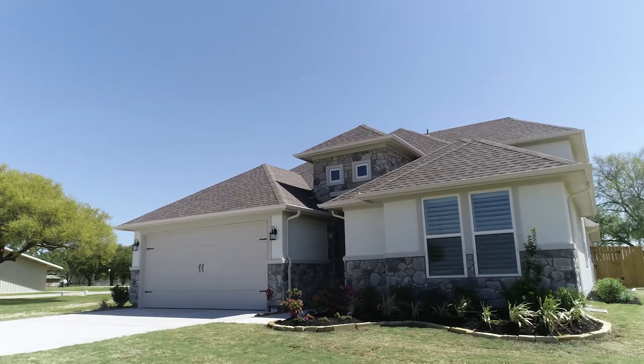This is beyond what I could imagine. To be able to come into a brand new home with this kind of floor plan, this kind of space — beyond exciting.